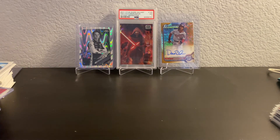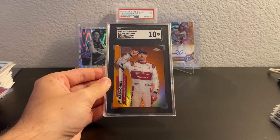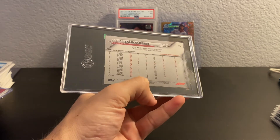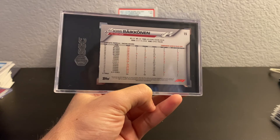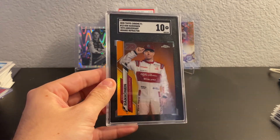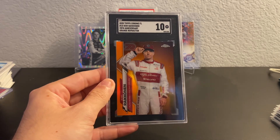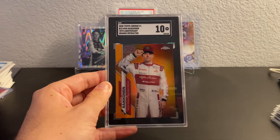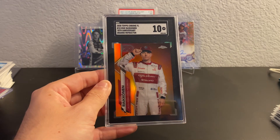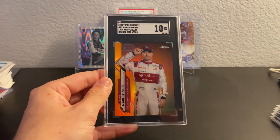Last but not least, our biggest pickup of the day by far. I'm basically into this card for only a trade — I did give some cash, but I'll explain. I picked up this Kimmy Orange 70th SGC 10. I've wanted to get some nice Kimmy, and this definitely scratches that itch. I traded a Jacob deGrom rookie PSA 10, a Ronald Acuna Heritage PSA 10 rookie, and gave $150 cash — which I just got from selling two Daniel Ricciardo refractors and a George Russell Topps Now PSA 10. So it was basically all trade, and I'll much rather have this Kimmy than all the others.